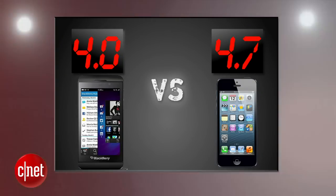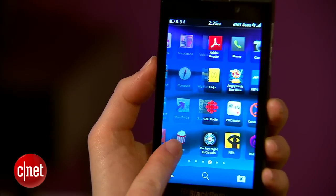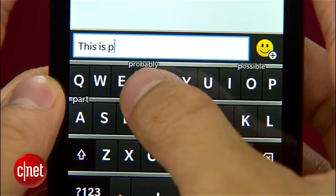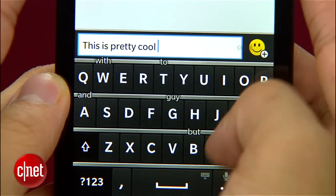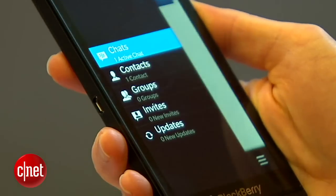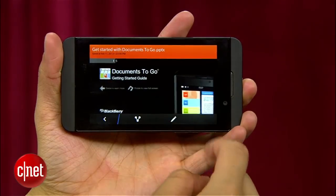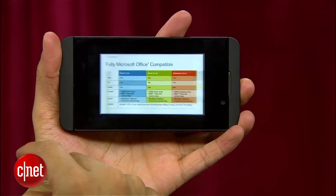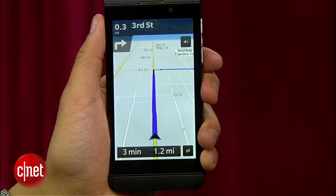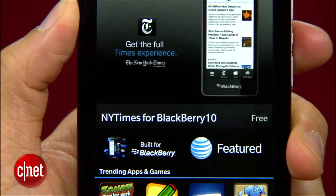After averaging two rounds, the iPhone 5 leads going into round three: features. The Z10 brings new features with its 1.5 GHz dual-core processor. Its keyboard allows you to flick suggested words while typing and delete letters or entire words by swiping backwards — pretty nifty. BlackBerry Messenger is their best version yet with video chatting. You'll also get NFC to add contacts instantly, universal search, HDMI out, and an expandable memory card slot. The preloaded Documents To Go is nice for business users, and BlackBerry Balance keeps work and personal lives separate. Drawbacks include a weak maps app lacking local businesses, no walking or transit directions, a mediocre voice assistant, and the BlackBerry World store can't compare to Apple's app library.